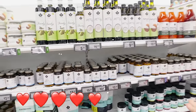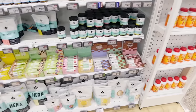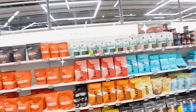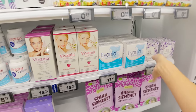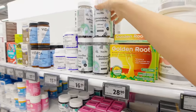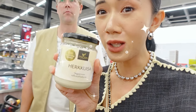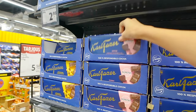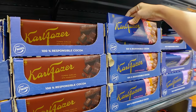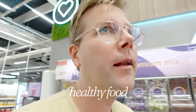First thing you see when you enter are these beautiful healthy snacks — we don't get this in our supermarkets. Right at the entrance you've got all these superfoods, vitamins, and supplements for beautiful hair, skin, and stress relief. Vegan raw chocolate with bananas, vegan white chocolate spread. Honestly, you're not missing out when you're vegan here. Of course, we've got the classic Karl Fazer, which is the classic souvenir pasalubong from Finland.